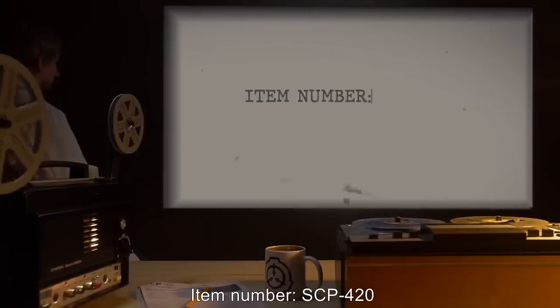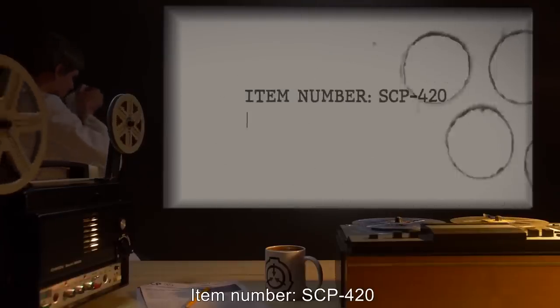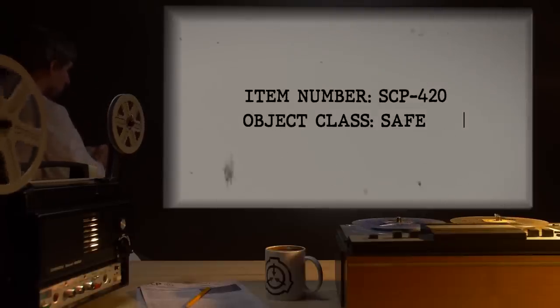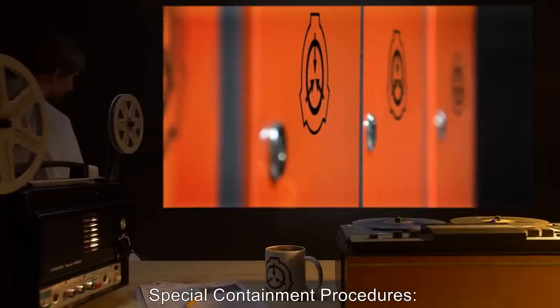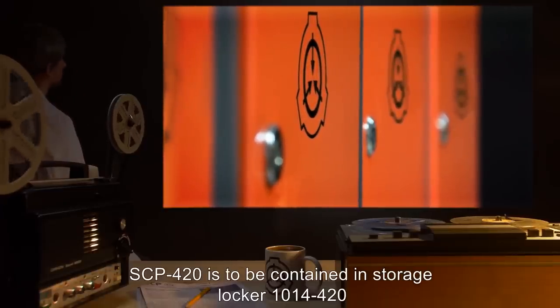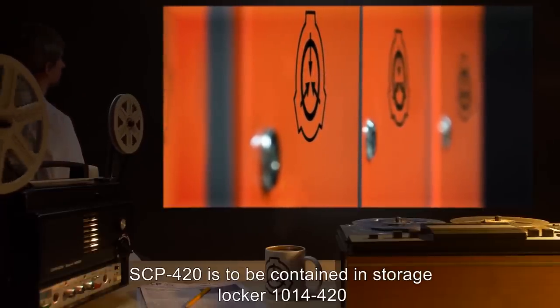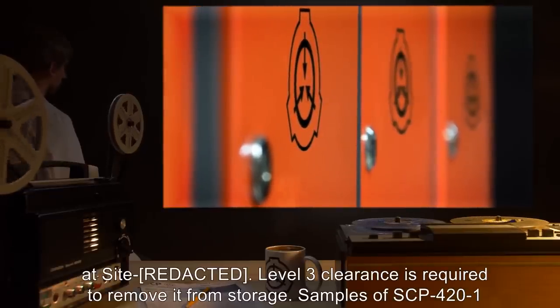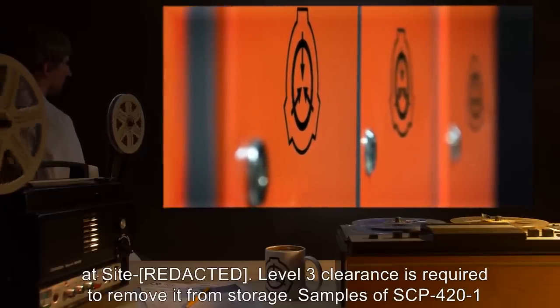Item Number SCP-420. Object Class: Safe. Special Containment Procedures: SCP-420 is to be contained in Storage Locker 1014-420 at Site. Level 3 Clearance is required to remove it from storage.